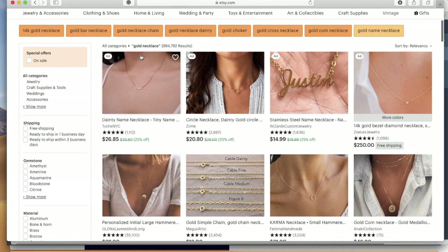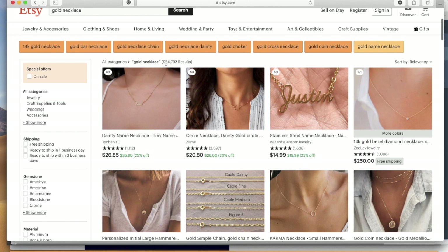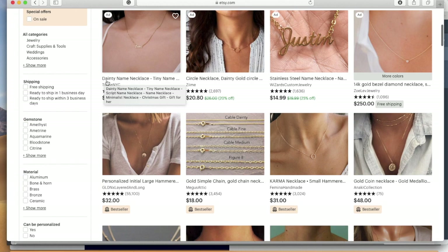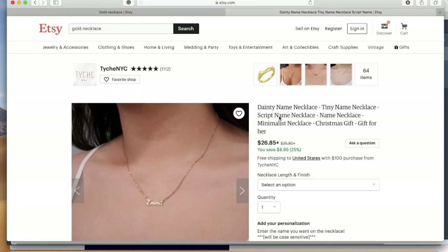You'll see all the items that come up for gold necklaces — there are almost a million results. One of the reasons for that is gold necklace is an extremely broad term. If you're selling gold necklaces, I wouldn't put 'gold necklace' as your first keyword. Your first keyword holds the most weight in accordance with Etsy's algorithm. So this listing, for example, put 'dainty name necklace' first, which holds a lot more weight than any of the other keywords in the listing.